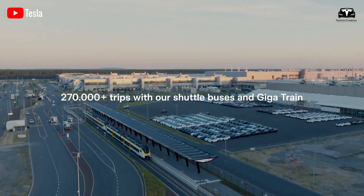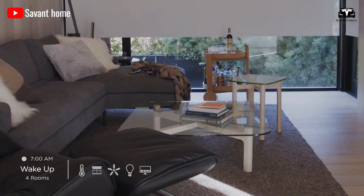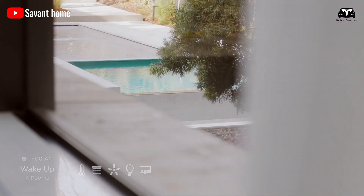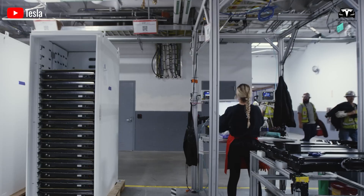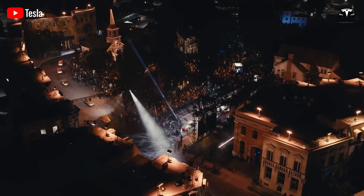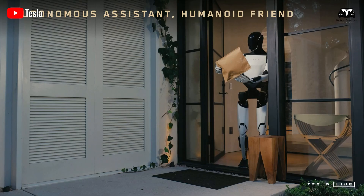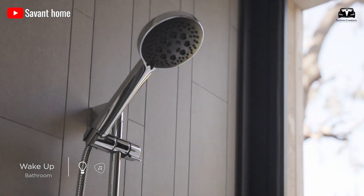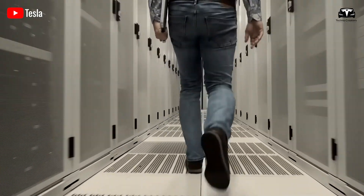Managing smart home systems is another task where Optimus optimizes energy use and security, cutting utility bills by 15%. Its 5G connectivity allows it to interface with smart devices, adjusting thermostats, lights, and alarms based on occupancy and weather data. The AI predicts energy usage patterns, suggesting efficiencies like turning off unused appliances. Supported by real-time data processing, this ensures homes are both comfortable and cost-effective — a step towards sustainable living and a critical component of future urban planning.